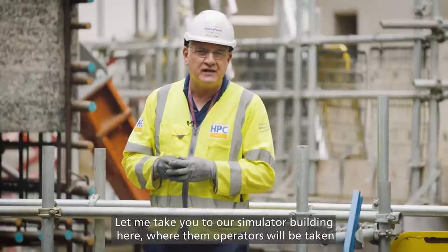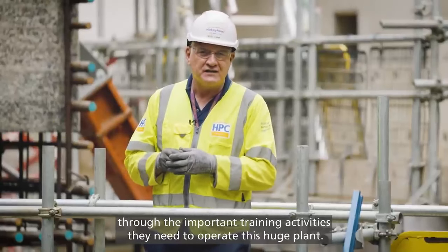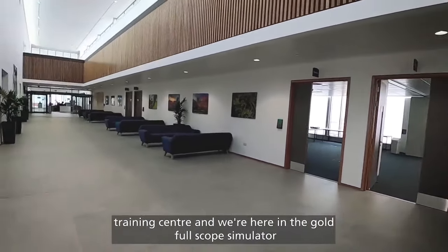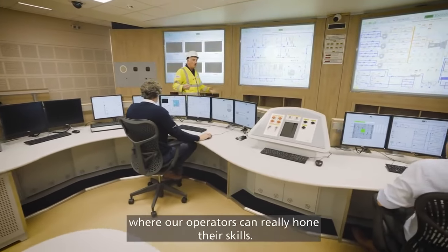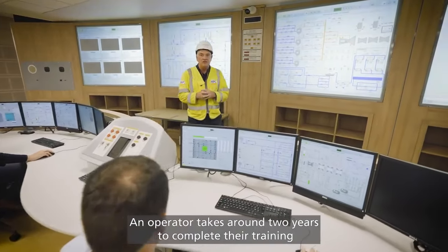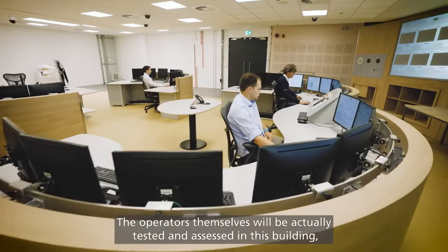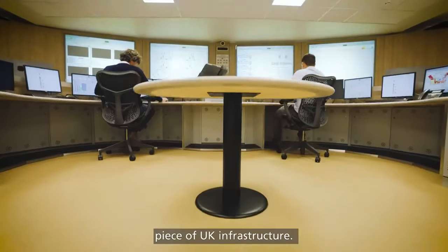Let me take you to our simulator building, where operators will be taken through the important training activities they need to operate this huge plant. We're here in the gold full-scope simulator where our operators can really hone their skills. An operator takes around two years to complete their training in both normal operation and fault scenarios. The operators will be tested and assessed in this building so they're on top of their game before we allow them to operate this huge piece of UK infrastructure.